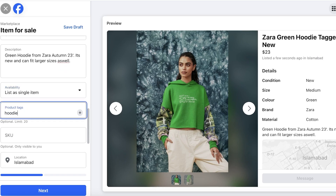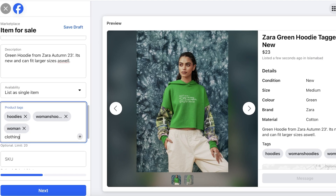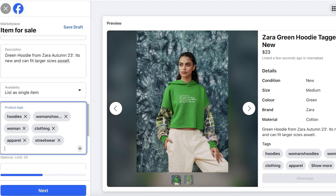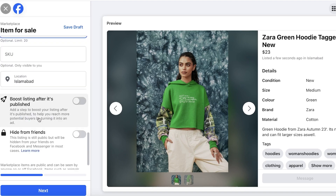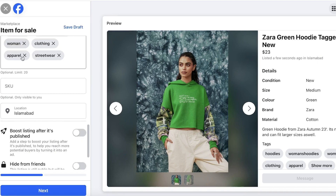Then add your product tags. I like to add five to six tags that are accurate to your product — this helps get your listing seen by the right audience. Adding a few tags is super helpful for discoverability. After that, add your SKU if you have one, then click Next.